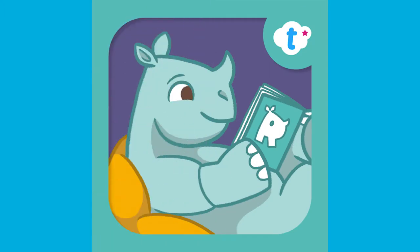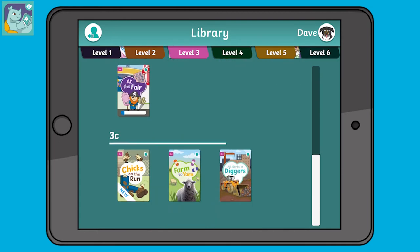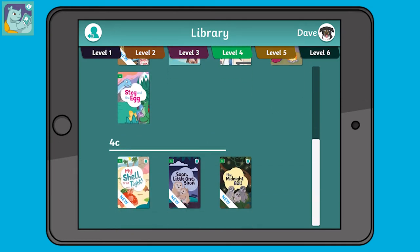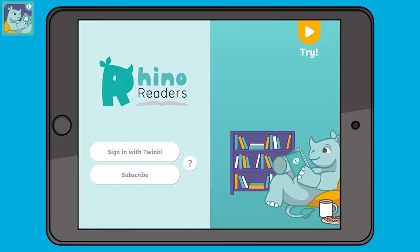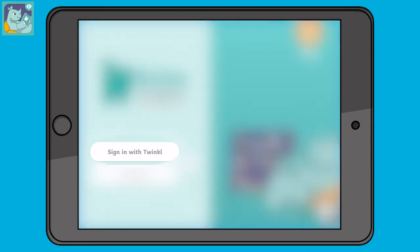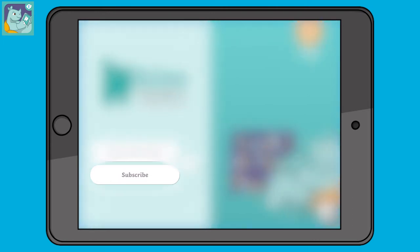The Rhino Readers app gives you access to an on-the-go digital library of fully decodable books for each phonics level. You've got two ways of accessing this app: you can simply log in with your Twinkl Ultimate subscription, or you can choose to subscribe directly, paying monthly through your app store of choice.